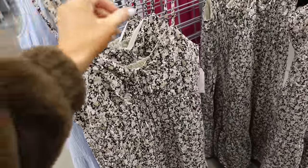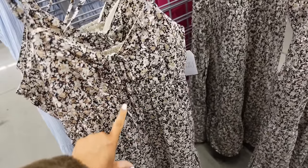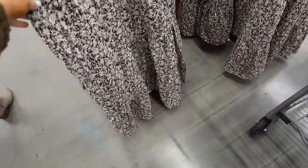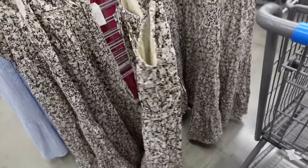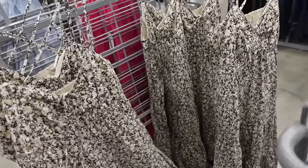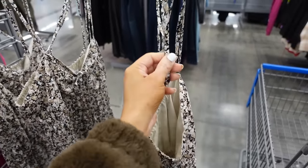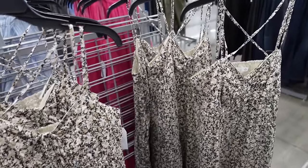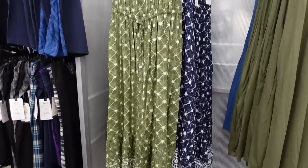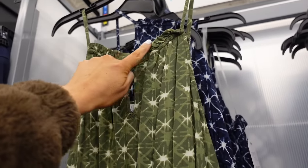This longer dress in the same neutral floral has a thin strap with a tie detail, a ruched look, seam detailing under the bust, flowy with a drop tier. It crisscrosses in the back and the straps are adjustable, at $17.98.